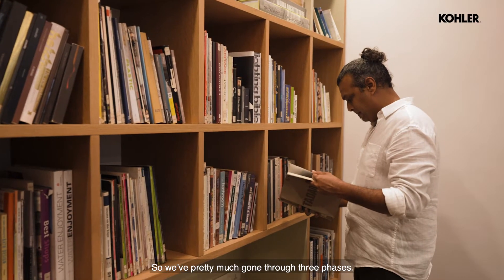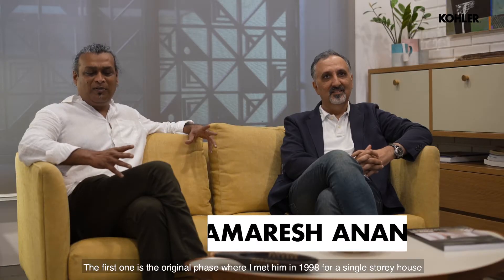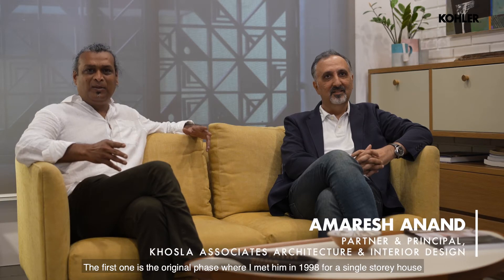It has pretty much gone through three phases. The first one was the original structure — when I first saw it in 1998 it was a single-story house, and then it grew organically as the need came.